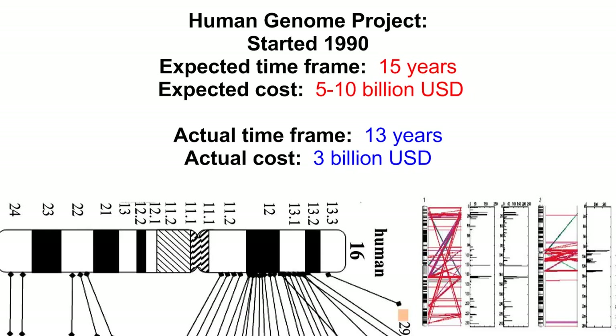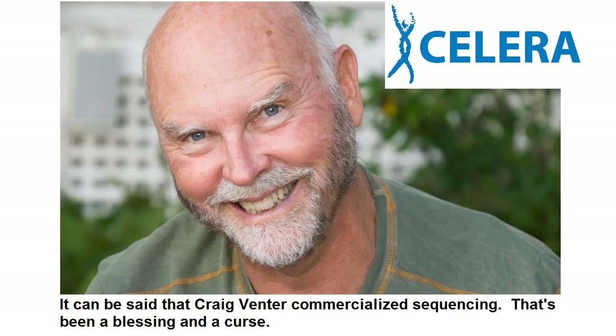A competing private effort, started by Craig Venter of Celera Genomics in 1998, promised to finish the project first in a small fraction of the time, and for a tenth of the cost, simply by using improved technologies and a more efficient workflow.